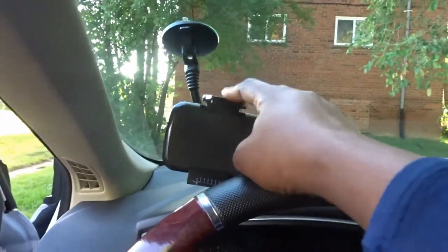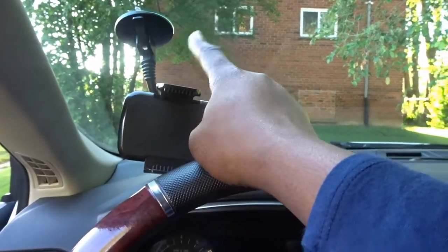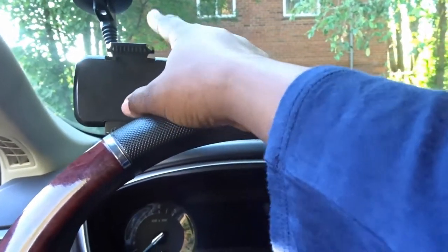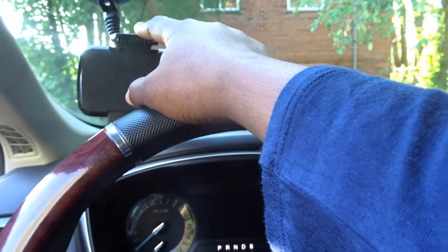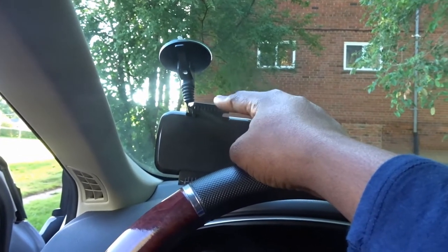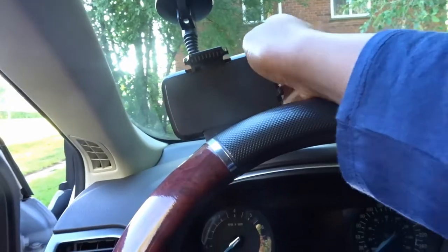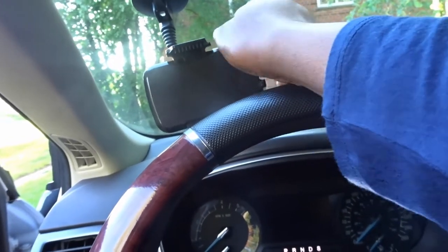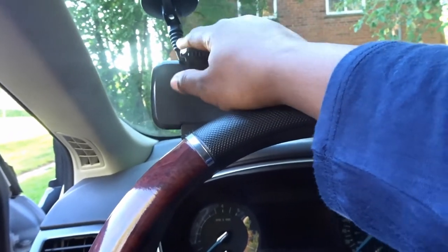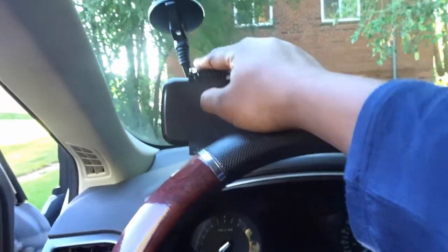This is my phone holder, also a camera holder if you're a vlogger like me. This was only nine ninety-nine. I bought it at Canadian Computers. It doesn't look steady but it's so steady — my phone and camera stay in there. Whenever you see me vlogging in my car, this is what I use.